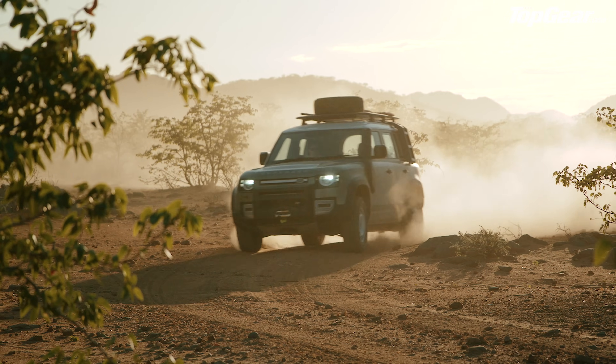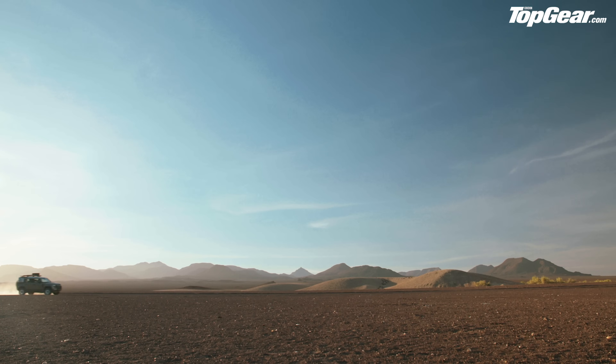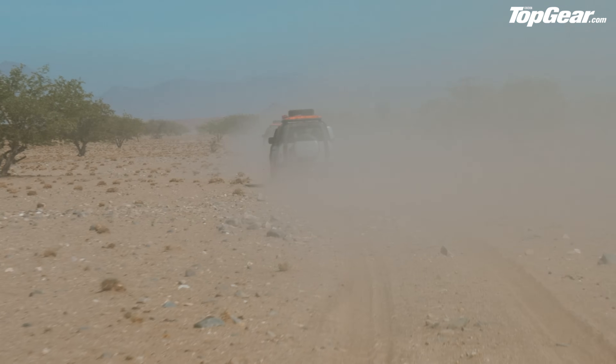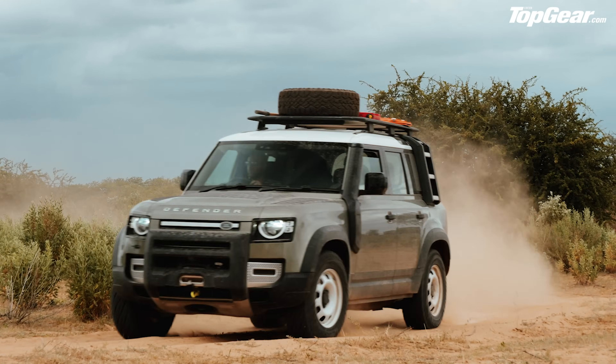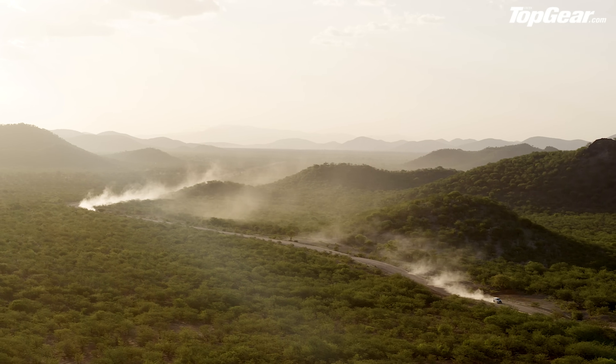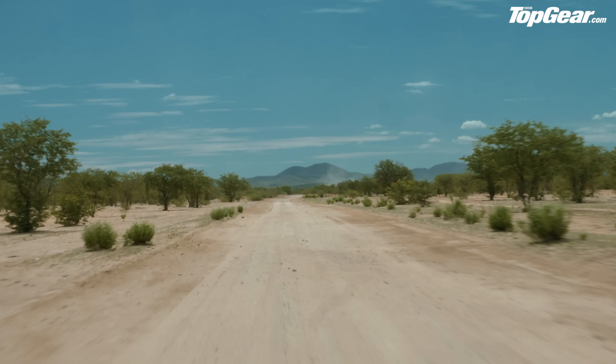So why are we in the middle of nowhere in Africa? Because the Defender has to be the most rugged, most capable car in the world. Buyers from wealthy farmers to people who'll just drive it around London need to know it can do this sort of stuff. On these gravel roads, you can't get too close to the car in front — they kick up a huge rooster tail of dust reducing visibility to zero. It's a loose surface and you can feel the car wandering around underneath you.